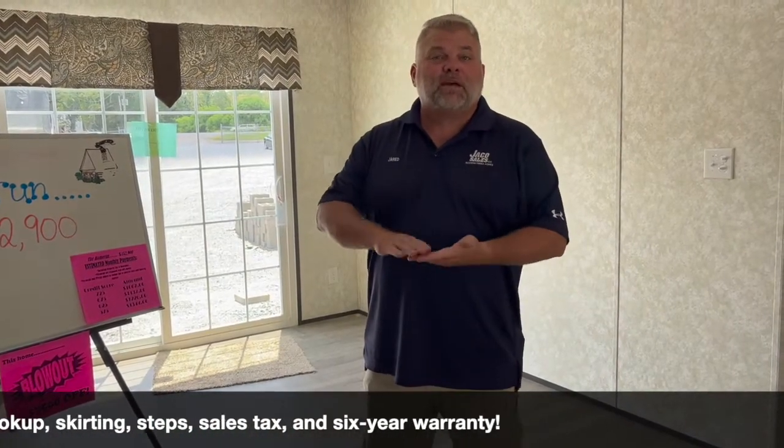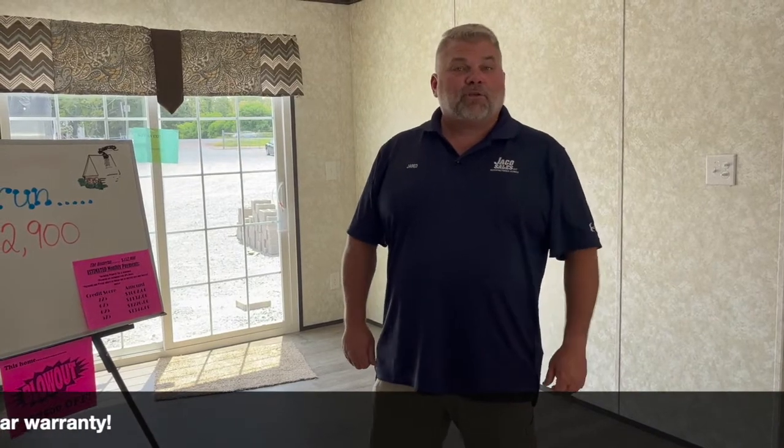We got all kinds of inventory. We're at 3711 Atlanta Highway right here in Montgomery, Alabama. Give us a call at 334-283-1017. Just call Coach!